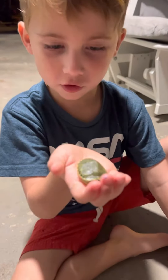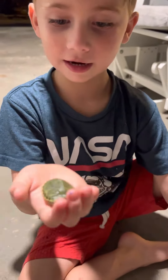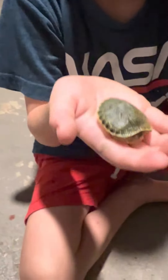We found this turtle in a sandpit and it's so cute and I love it and we want to keep it. It's so cool that it's smaller than this one and it's drier than that one.